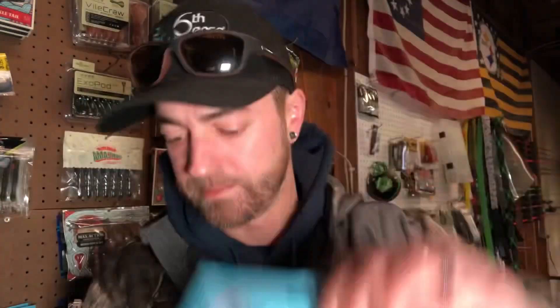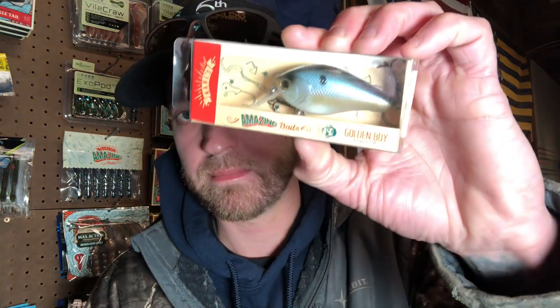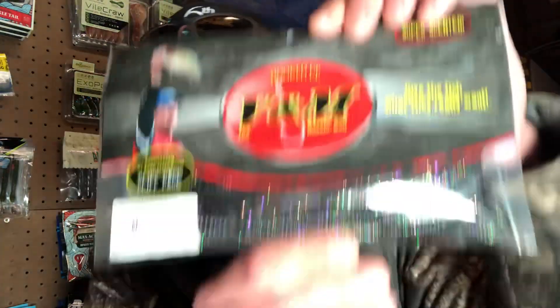We got the Z-Man TRD Ticklers in Hot Snakes. We got the Carl's Amazing Baits Golden Boy in Ghost Pro Shed. We got the B&M Slim Wild 6.5 inch in Texas Smoke. We got the Meal Fishing Supply Donkey Tail Junior 1.6 inch in Pasture Fire.